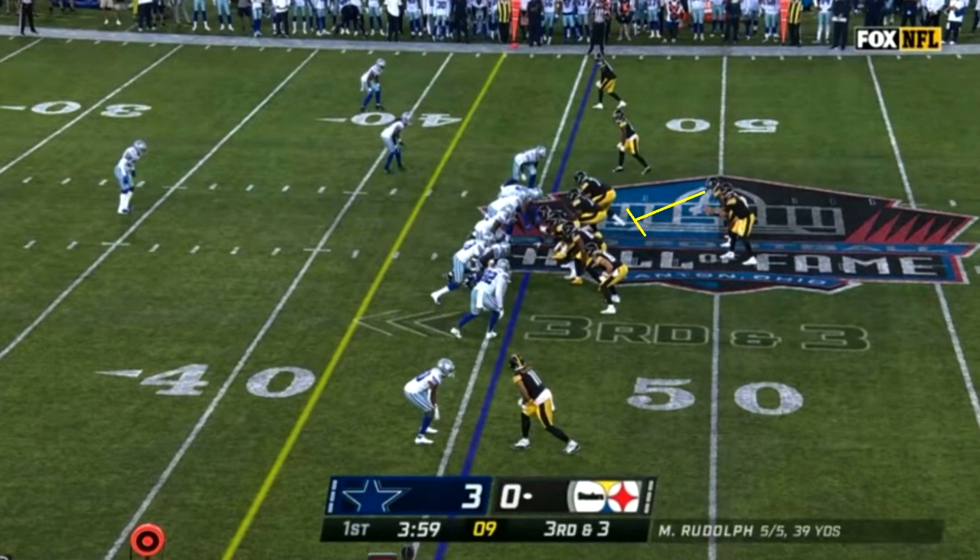One of the guys we were all pretty excited to see heading into this game was Najee Harris, so it was cool to see him actually get some decent playing time. I want to talk about really what he did in all three facets of the game for a running back, which is blocking, receiving, and obviously rushing. We're going to start off with blocking.